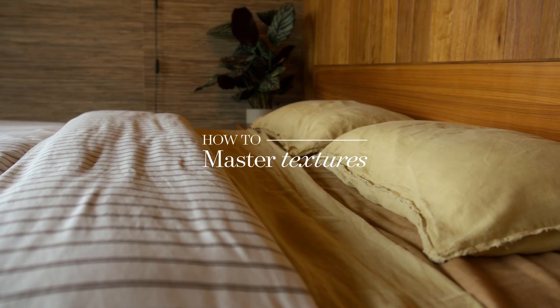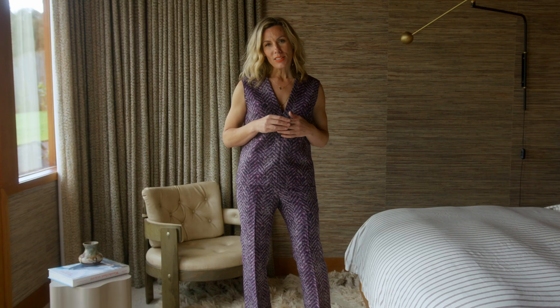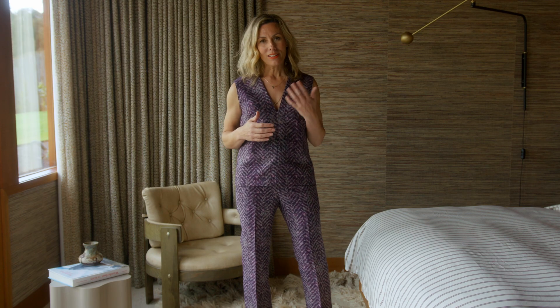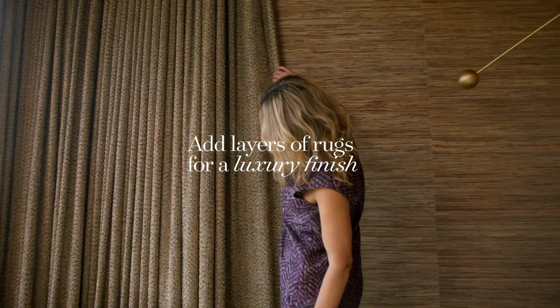This room has no shortage of texture. There isn't a single plaster wall in this bedroom. We have tactile wallpaper, timber lining, carpet overlaid with rugs, and of course beautiful curtains.